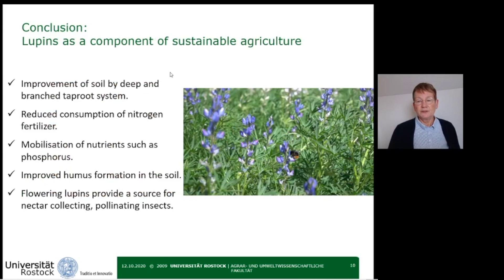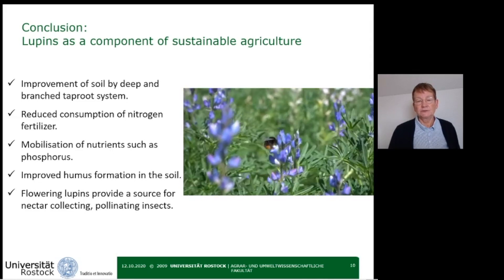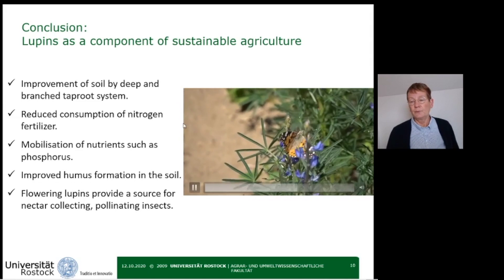To sum up, lupines are a component of sustainable agriculture: by improving the soil through big roots, by reducing nitrogen fertilizer due to nitrogen-fixing bacteria, by mobilization of important nutrients, by improving humus formation in the soil, and finally by helping to strengthen biodiversity as they provide a food source for many insects.